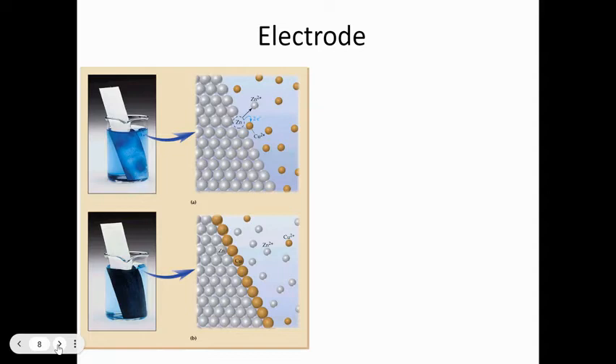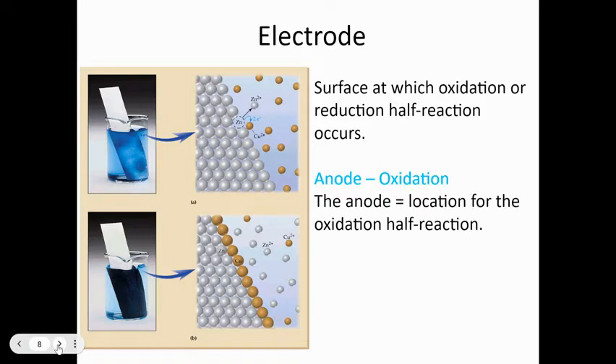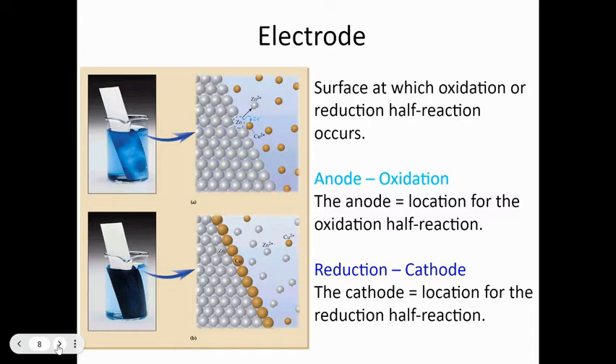We're using solid electrodes. The electrode is the surface at which oxidation or reduction half-reactions occur. The anode is where oxidation occurs — oxidation means the solid is changing to being dissolved in solution. Notice the vowels go together: anode/oxidation. Reduction occurs at the cathode — the consonants go together: cathode/reduction.